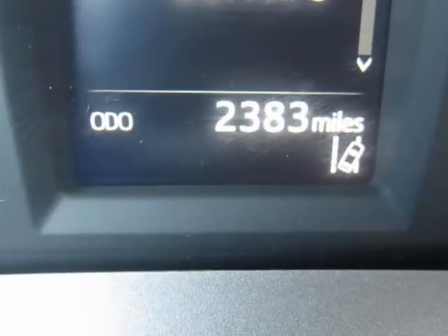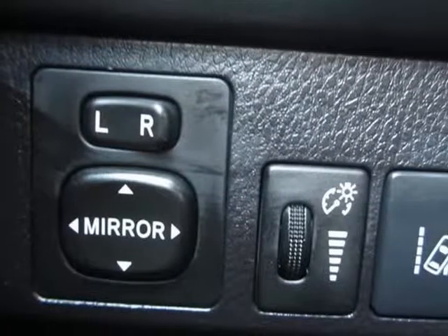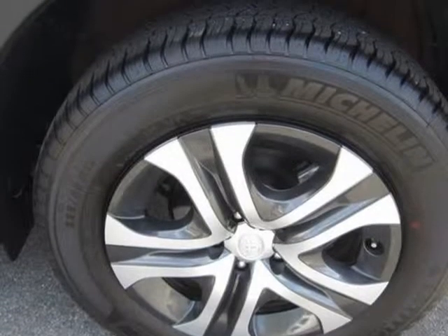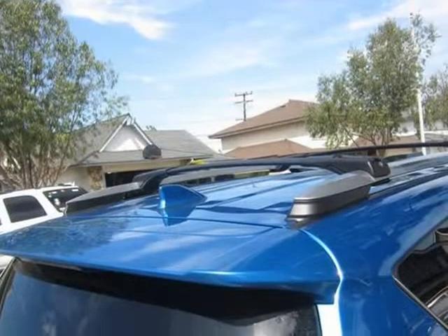Top dollar paid for trade-ins. Huge inventory of over 80 used cars, trucks, and SUVs to choose from. At Cash Refinance Auto, we always make buying fun and easy. Visit us at cashrefinance.b12soft.com.